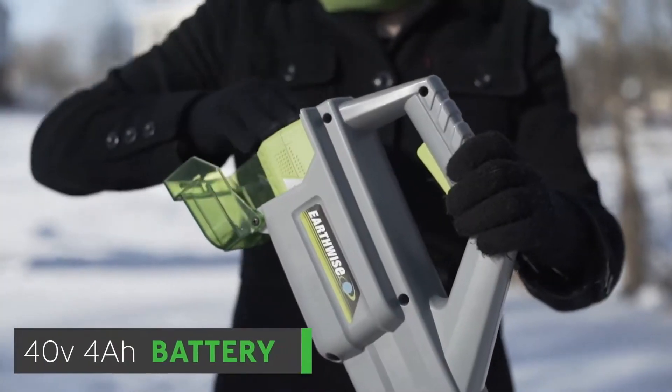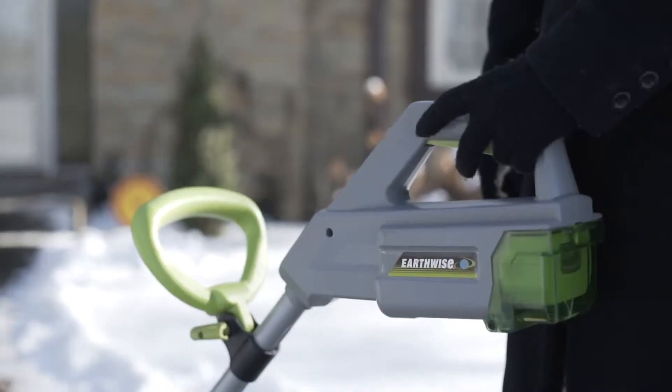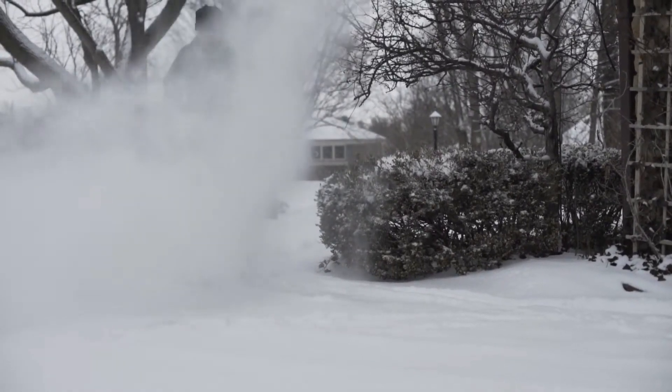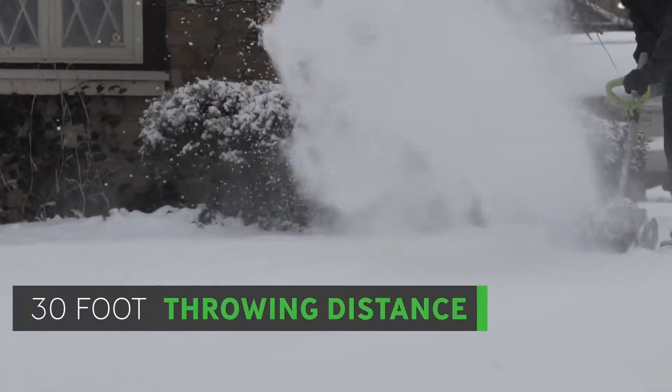Next up, we have the Earthwise 40V Cordless Electric Snow Shovel. Thanks to its robust 40V lithium-ion battery, this shovel boasts impressive durability, providing ample power for heavy snow removal. The 14-inch clearing width and 8-inch clearing depth suit various snow conditions.